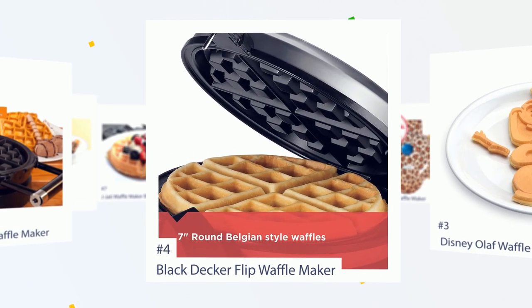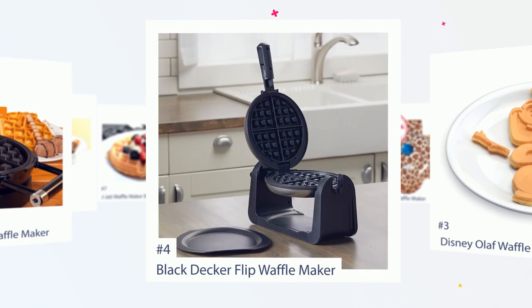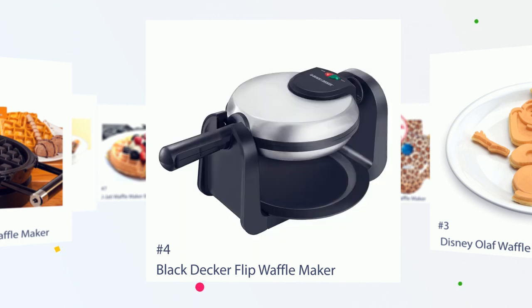Number 4: Black and Decker Flip Waffle Maker. Henson says, some waffle makers don't get hot enough and you wind up with steamed waffles that take forever to cook. This maker heats up fast, cooks fast, and makes big crispy waffles. You can completely trust the indicator lights too — when it's ready, it's ready. The non-stick coating is very good as well.